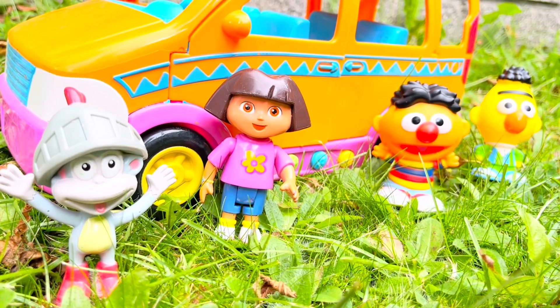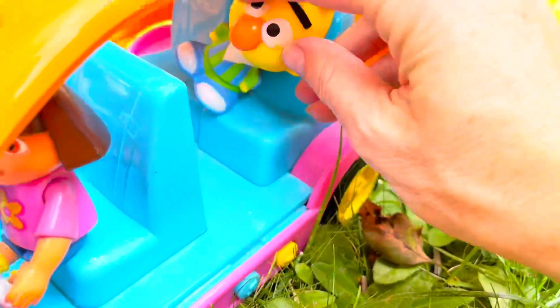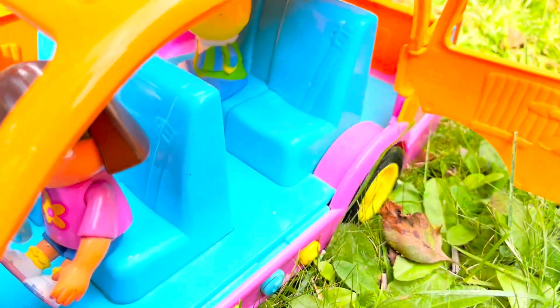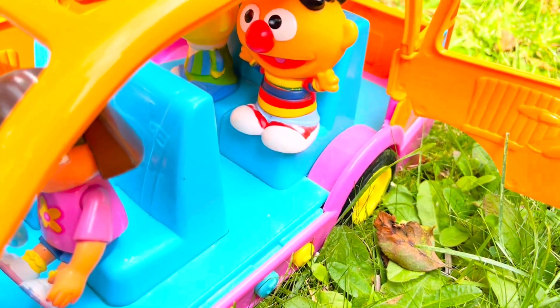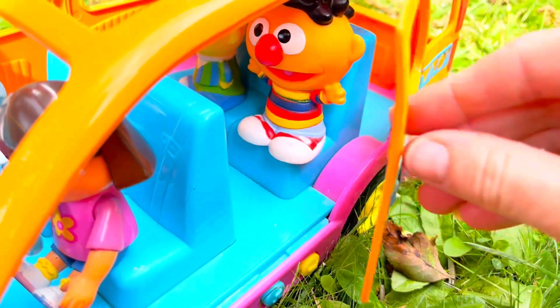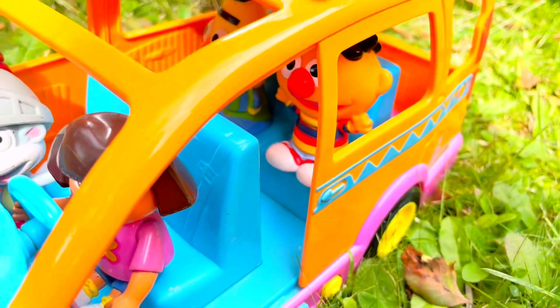Let's go, vamonos! Hop in Bert. Hop in Ernie. Oops, don't take a leaf with you. Let's shut the doors — everybody buckle their seat belts.